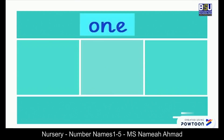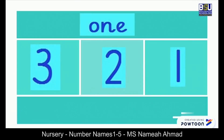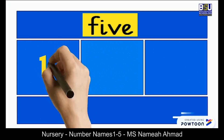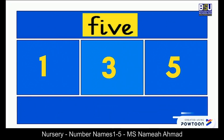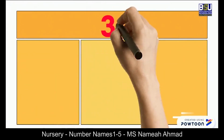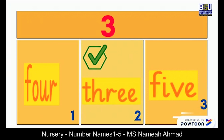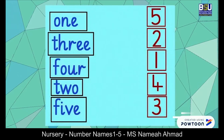Now look at the number given on the top. Can you tell me which number this is — three, two, or one? That's right, number one! Which number is on the top now — one, three, or five? That's right, it's five! Awesome. Which box has number three written in the form of a word — box number one, two, or three? That's right, box number two.